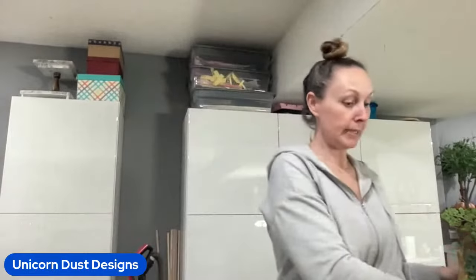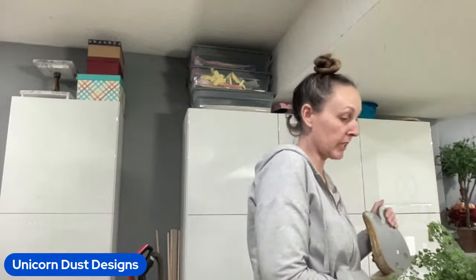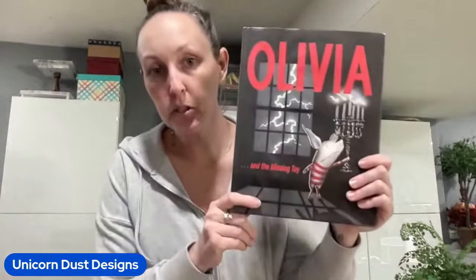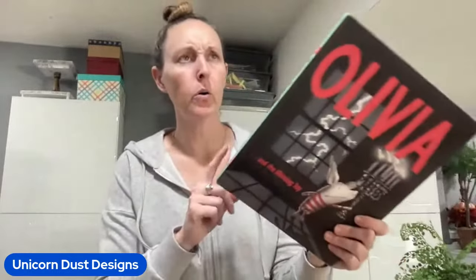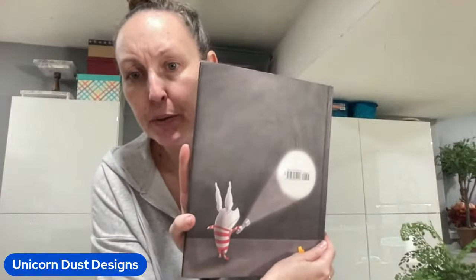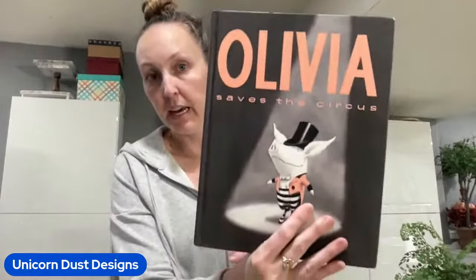Don't skip out on children's books at the thrift stores. If you got little ones in your life, I found these Olivia books - they were orange tag so I think they were 50% off. I think they cost less than a dollar and these look brand new. They're in perfect, perfect condition.